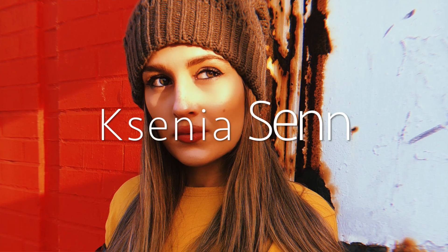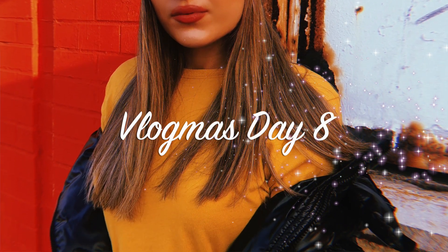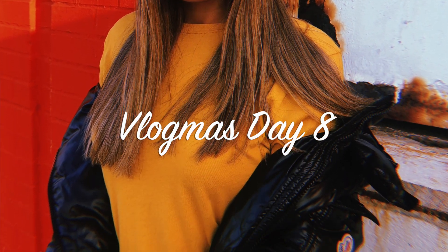Hey guys, it's Ksenia and welcome back to Vlogmas Day 8. For today's video, I want to do something funny slash fun.